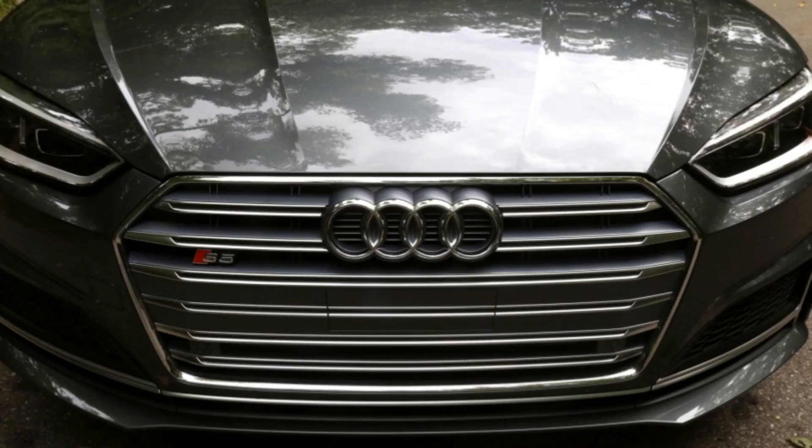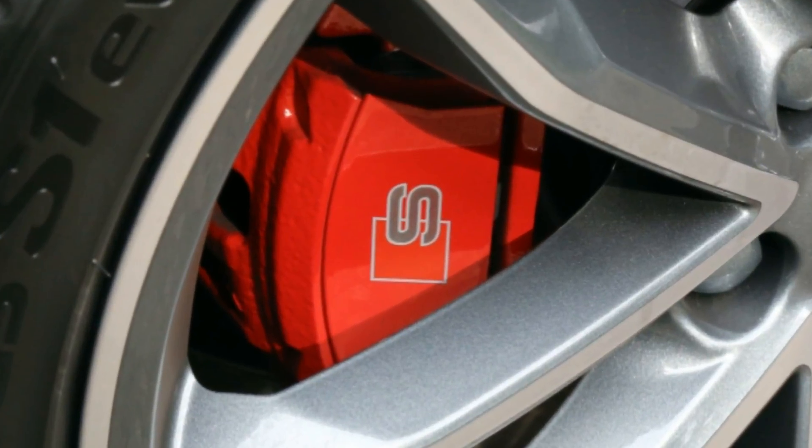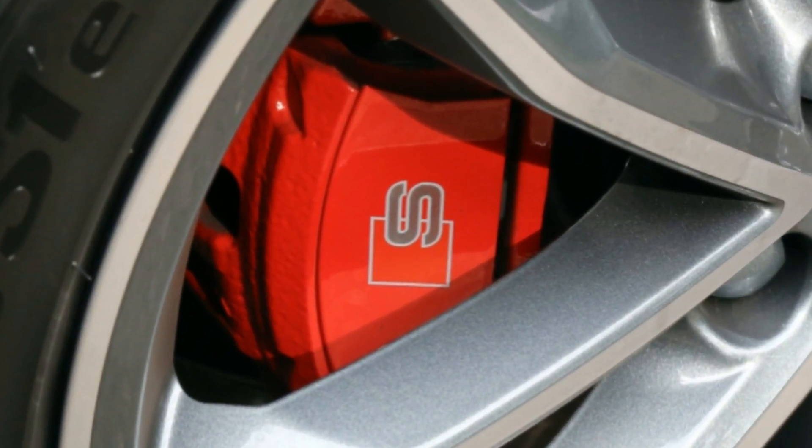Like in the S4, the new engine makes 354 horsepower and 369 pound-feet of torque, up 21 horsepower and 44 pound-feet over the old V6.